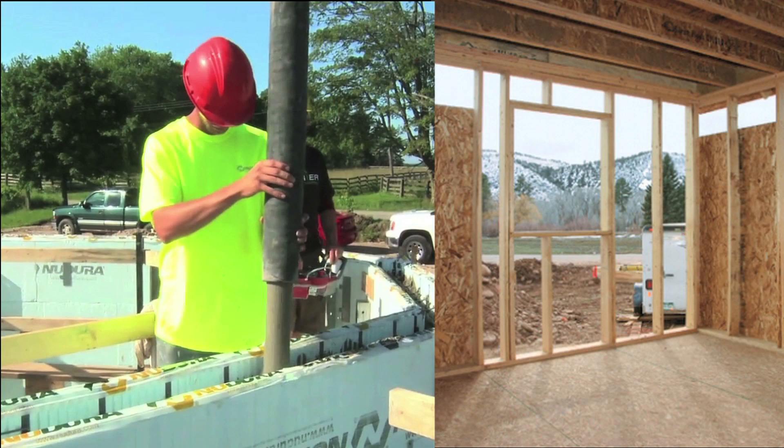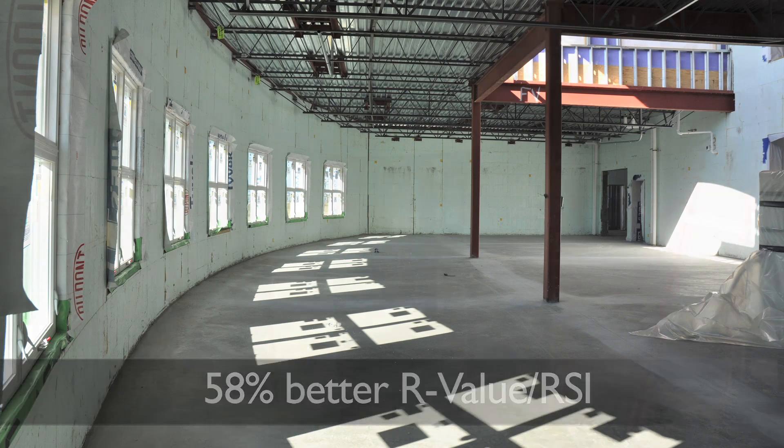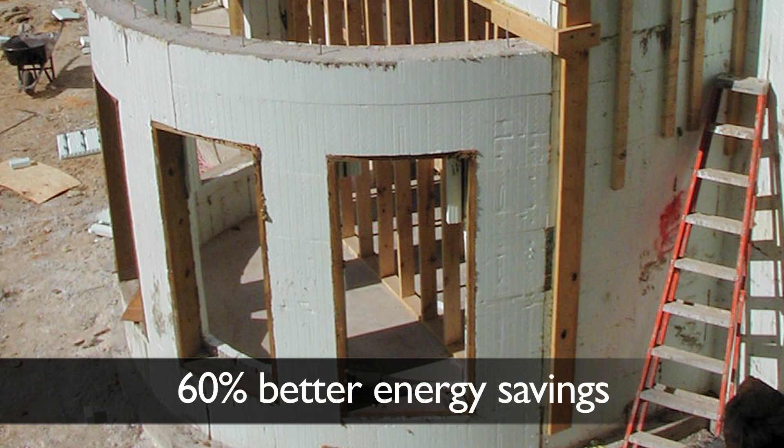The ICFMA commissioned Klebb Laboratories to do a study comparing a traditional insulated wood-frame cavity wall to an insulating concrete form ICF wall. The results provided a 58% better R-value RSI than the tested 2x6 wood wall assembly, and the ICF wall generated up to 60% better energy savings.